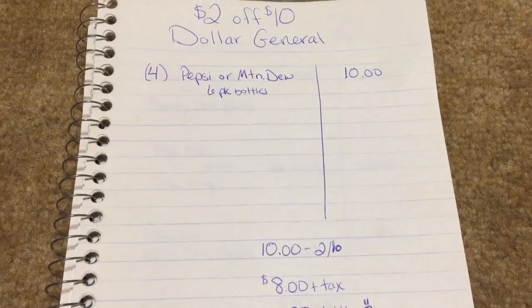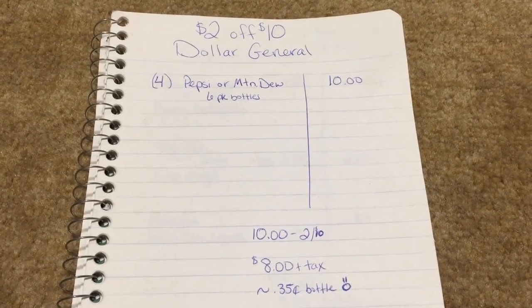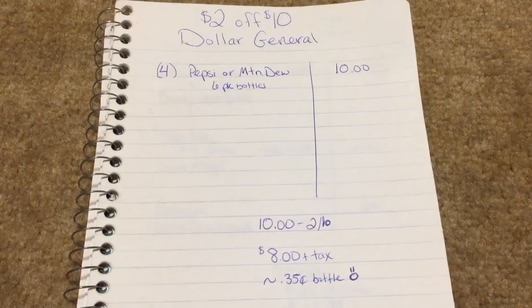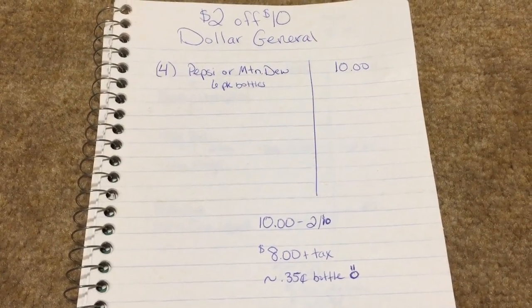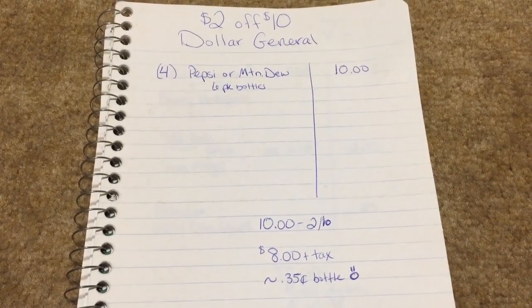All you've got to do is remember to put in your phone number at checkout and your two off ten will come off. So those are my two scenarios. Hopefully you can get out today or tomorrow and get some good deals. As always, just check your Dollar General ad for the week and see what different scenarios and deals you can come up with on your own. Always take advantage of the digital coupons, because there are lots of savings that lots of people don't know about.